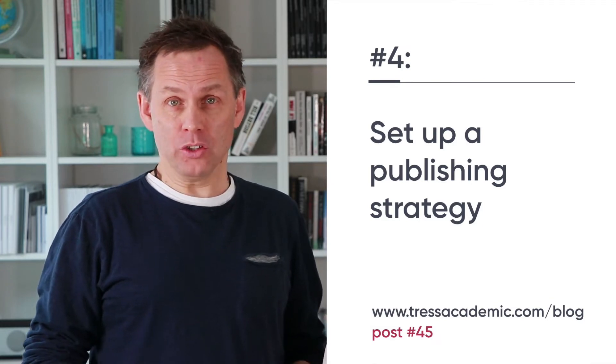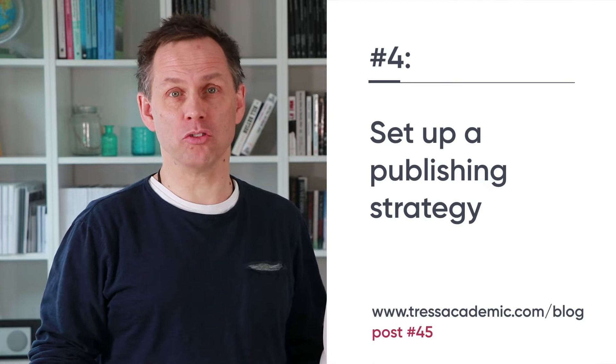We've described that in our blog post number 45. Tip number four: set up a publishing strategy. Do you know how many papers you're going to write over the next 12 months? Do you know which journals you will submit them to? Do you know how long it takes you to write a single paper, and how important these papers are for your career? If you need answers to these questions, you benefit from a publishing strategy — a document where you define these goals and that helps you get things done. Sit down now and set up such a strategy; there are guidelines on our blog.